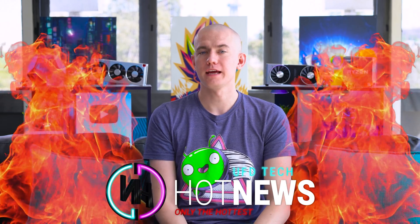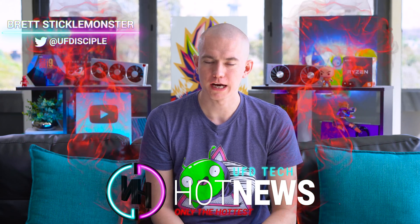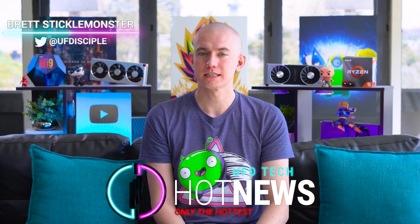Hey friends, welcome back to Hot News. Hope you have enjoyed your life. Today we've got some pretty great news to talk about — something that's really exciting.